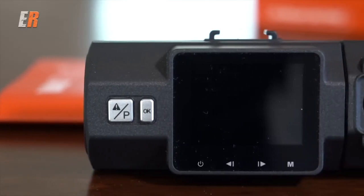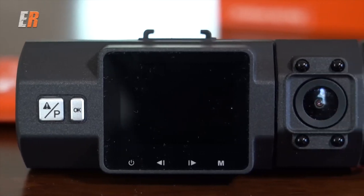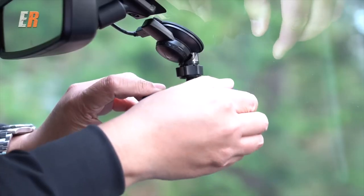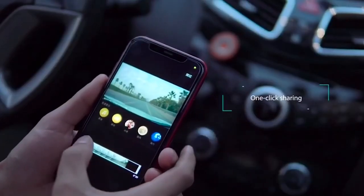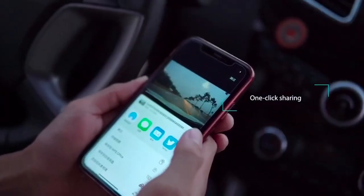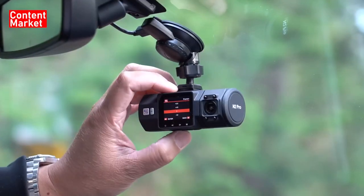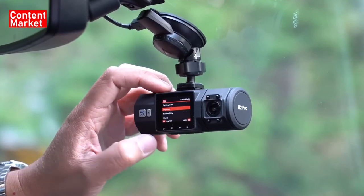In essence, the Vantrue N2 Pro Uber Dual Dash Cam isn't just a gadget — it's your silent witness on the road. Whether you're an Uber driver, a commuter, or a concerned family member, this device offers the assurance and quality you need. With its impressive features, stellar recording capabilities, and reliable performance, it's no wonder why it's the top choice for many drivers out there. So if you're in the market for a trustworthy dash cam that ticks all the boxes, the Vantrue N2 Pro might just be your perfect match.